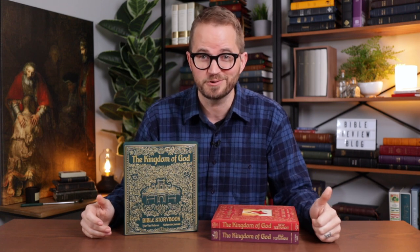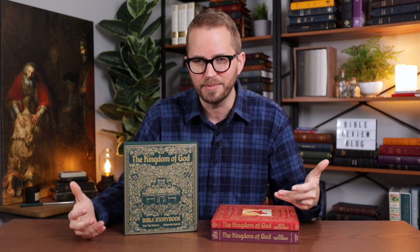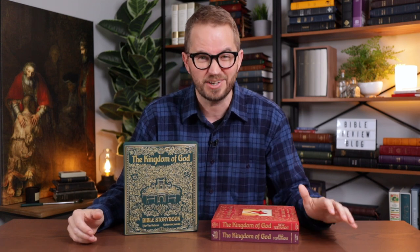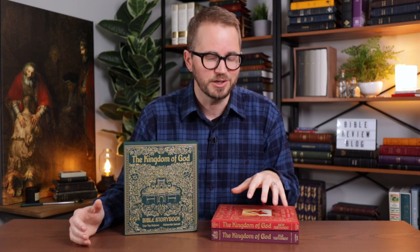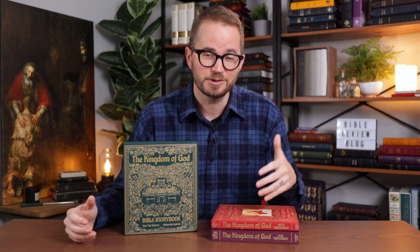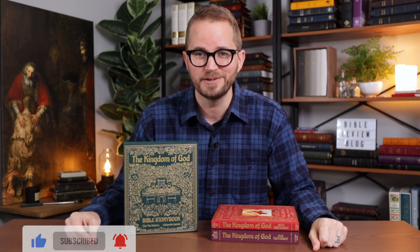Andrew was right — beautifully illustrated, well-written. They also have some cool additional content to help you and the children in your life discuss what you're reading, to pray about it, things like that. I thought it was very impressive. I don't have children, but I have tons of nieces and nephews, a goddaughter, and a godson. So I can imagine this being a really fun way to spend time with them, to read together, but also to talk about God's Word in a way that is engaging for them. So I'm going to do an overhead video now and show you everything that the Kingdom of God Storybook Bible has to offer.